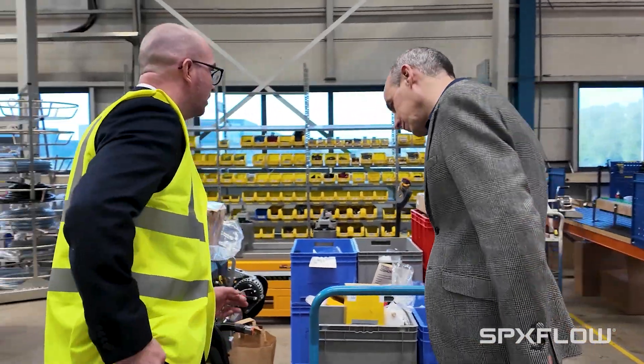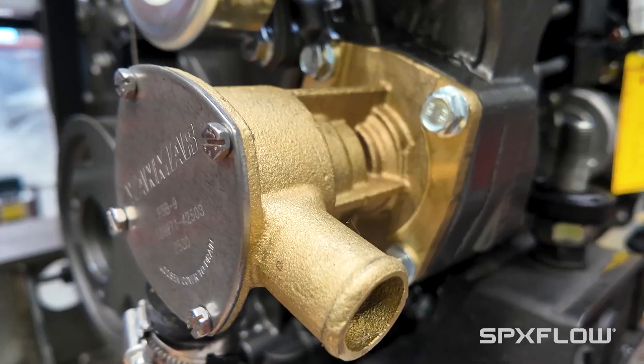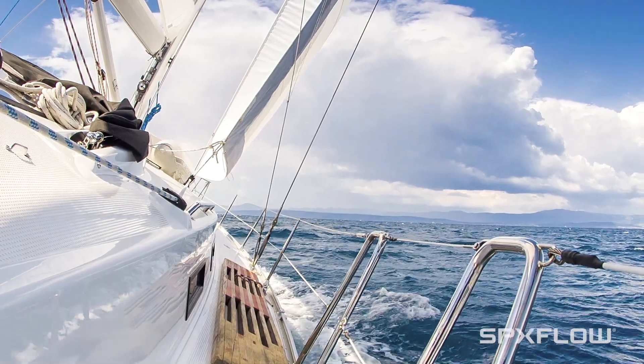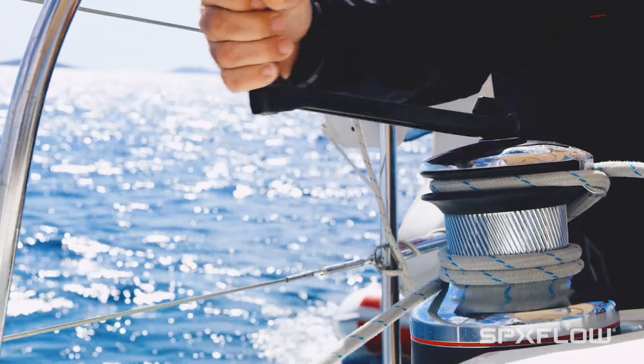My name is James Forrester. I am Procurement Manager at Yamaha Europe. Here in the Netherlands we have a factory where we produce engines for sailing boats. All of the engines that are assembled in this plant are assembled with seawater pumps from Johnson Pump. We use the pumps to cool the engines with seawater. For us as a sailboat engine manufacturer, the seawater pump is one of the key components.